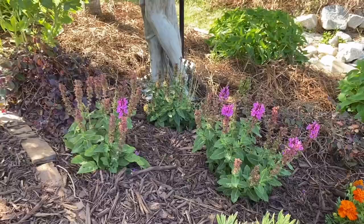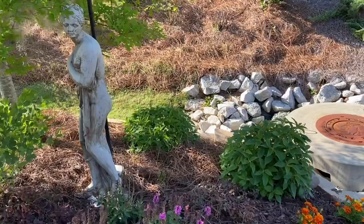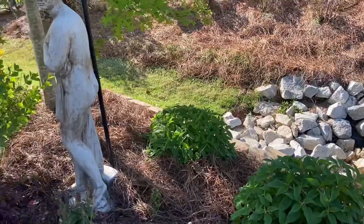Some sage at the feet right here of the guardian of the garden, Goddess Athena. Behind the goddess, pineapple sage. These are perennial, so they keep coming back year after year. The beautiful red spikes, which hummingbirds just love.